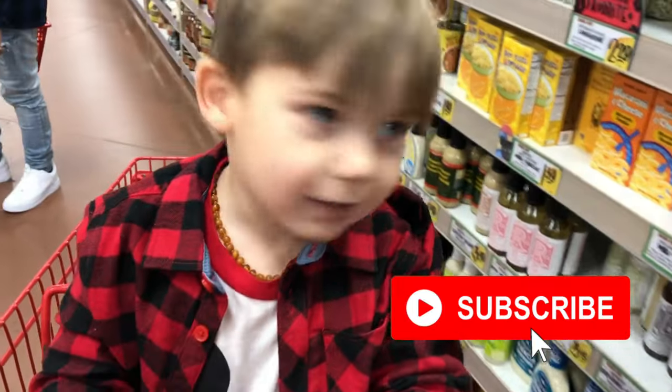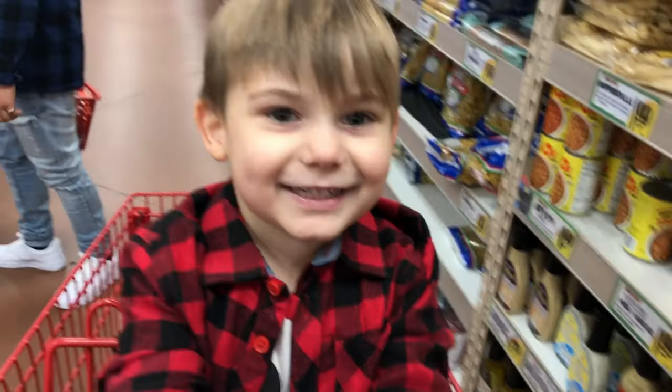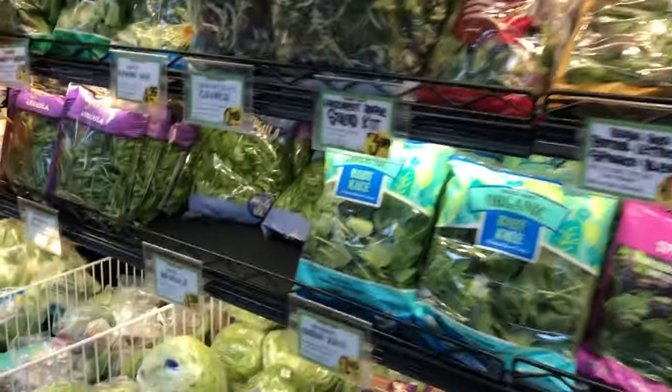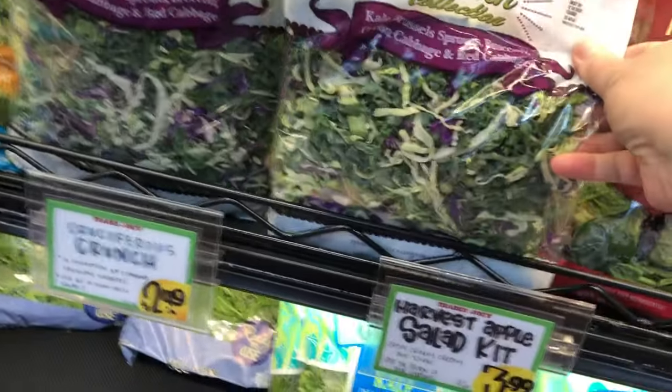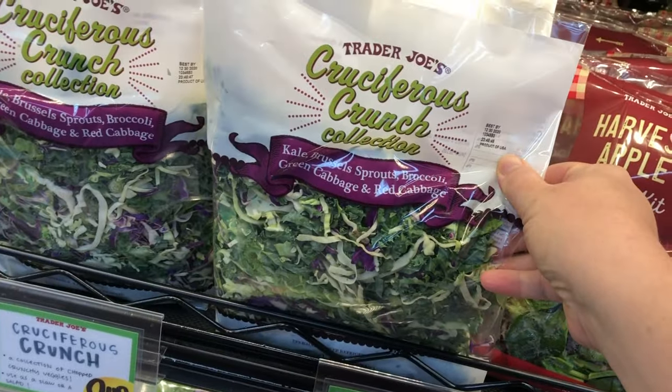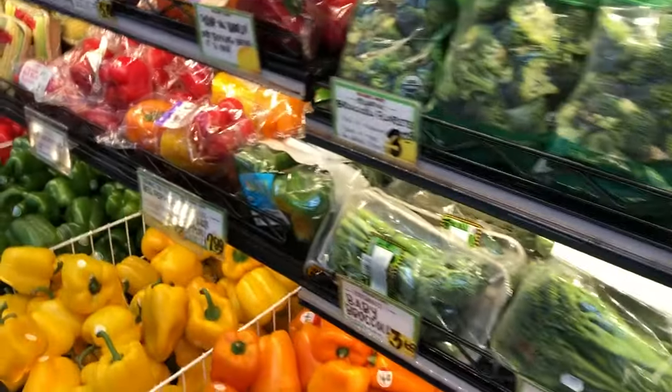Hey y'all, welcome to my channel Plant-Based Storm. I'm Stormy, and today I just wanted to do a quick video about my favorites at Trader Joe's. One thing I really love about them is they have a variety of assorted salad greens, but my favorite is the Cruciferous Crunch. You can eat it raw, add it to soups, or add it as a sauteed side — it is so delicious.